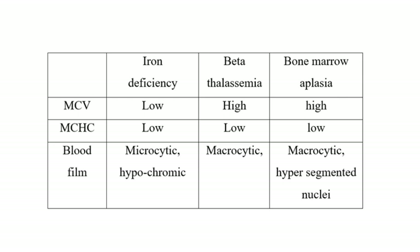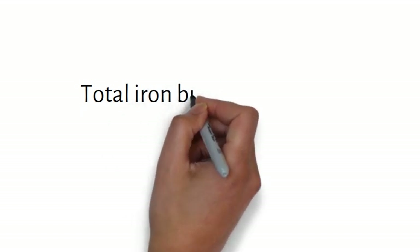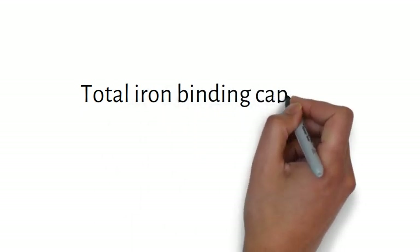In addition, the peripheral film will also identify anisocytosis, reticulocytosis, and poikilocytosis. The table shown is to remind us about the differences in iron deficiency anemia, beta thalassemia, and bone marrow aplasia, which are common causes of anemia.